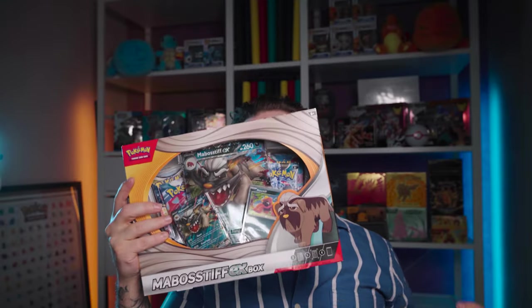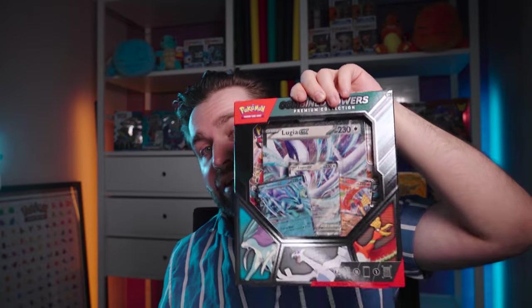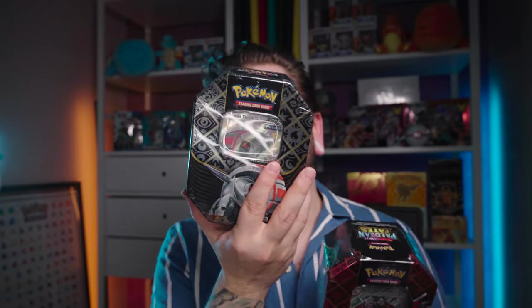I'm back. I have the Mabostiv EX Box, the Combined Powers Box, two Booster Bundles and then one of each tin. We're gonna open them all up — let's get started.